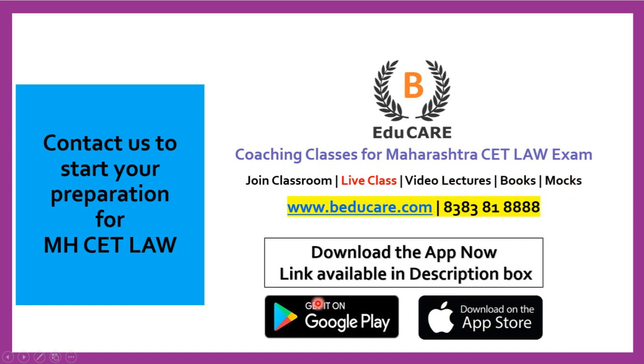Our application is available on the Play Store as well as the Apple Store. You can download it and access mock tests and other courses. If you wish to know more about this college or the Maharashtra CET Law exam, you can contact us by call or WhatsApp on the number provided.